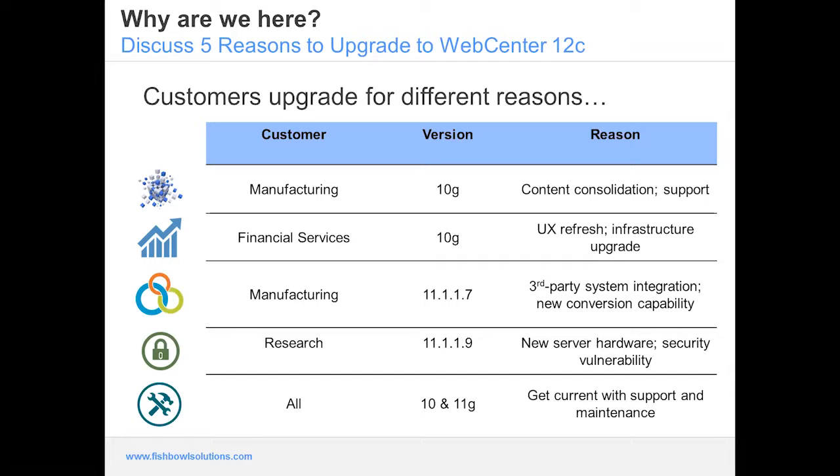A manufacturing customer, for example, was on 10g and had been using WebCenter Universal Content Management for many years. Over time they found they had a lot of unmanaged instances of WebCenter and were looking to consolidate those down, administer only the ones truly being used, and consolidate the content residing across those instances. Being on 10g, they also wanted to get up to the latest support and maintenance contract for premier support that Oracle WebCenter 12c would offer.